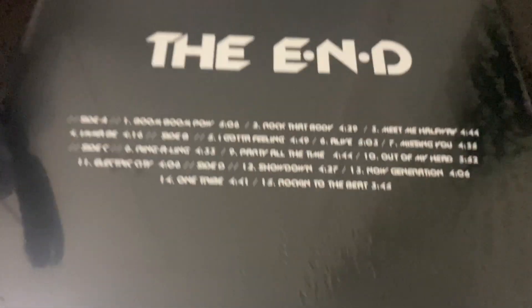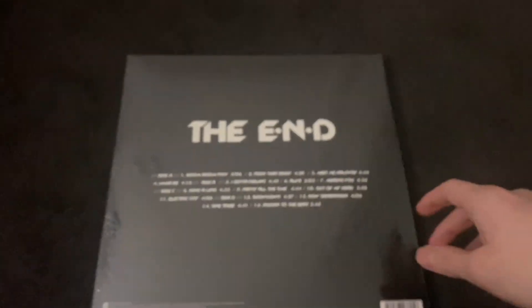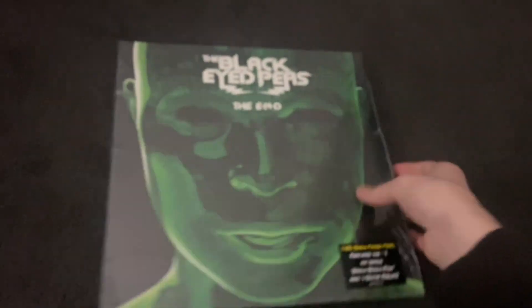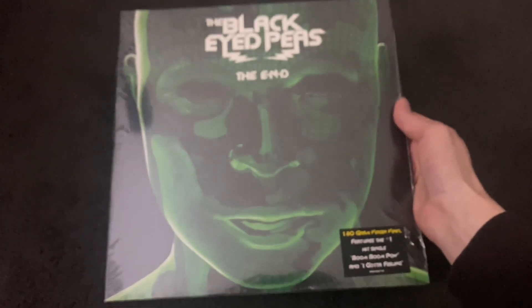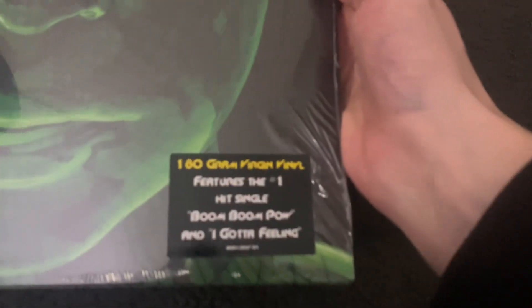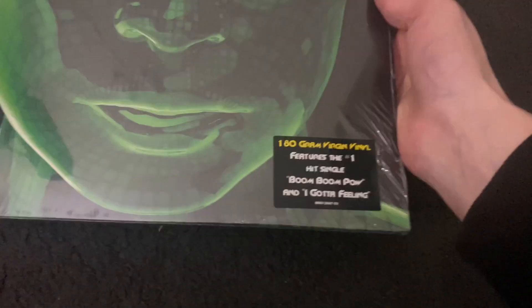Here's the artwork — very nice. This album came out in 2009, and for a while this record was pretty hard to come by, but I think at least now these last couple of months it's become a bit more common. It's a 180 gram vinyl as you can see.